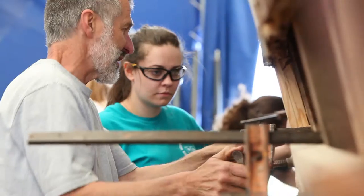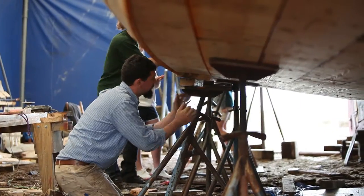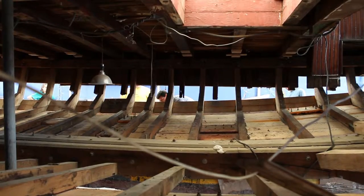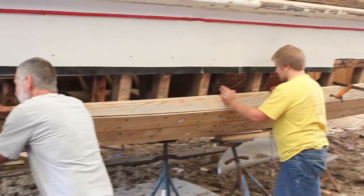We're here in Deal Island working on the Skipjack Catherine as part of my Maritime Cultures class offered in the Anthropology Department at Washington College. The Catherine was built in 1901. It has an interesting design feature in that it's planked longitudinally — planked lengthwise instead of cross-planked like a traditional Chesapeake Deadrise workboat.